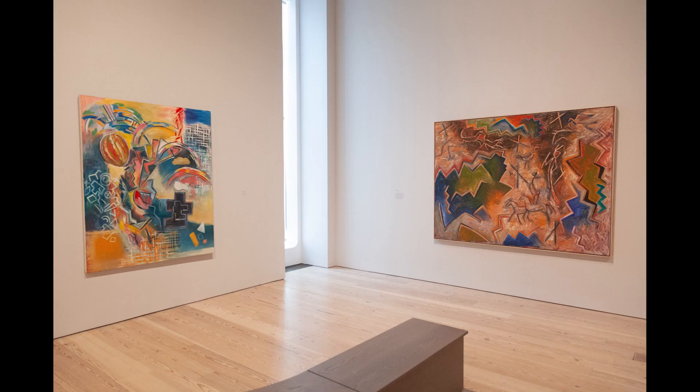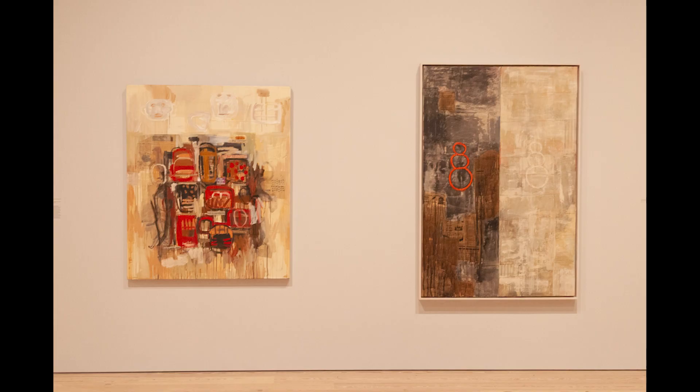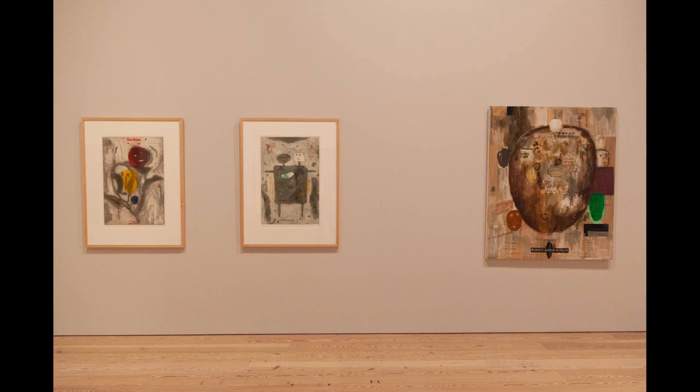Absolutely. Jean Quick-to-See Smith is an artist, an activist, a curator, an educator. She's been working for nearly 50 years. All of these things are a part of not only the way she lives her life, but also her artistic practice. The exhibition Memory Map is really a retrospective, the largest and most comprehensive retrospective of her work to date. It includes prints, drawings, paintings, sculpture, and ephemera, and really aims to tell a holistic view of this incredible artist's practice, her position in the world, and some of the stories that are most important to her.